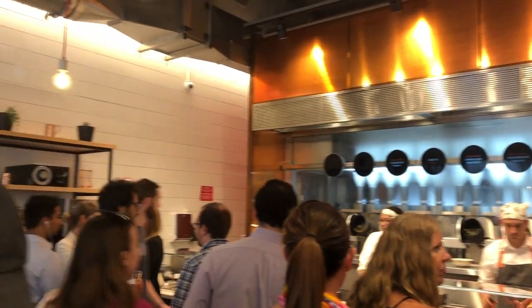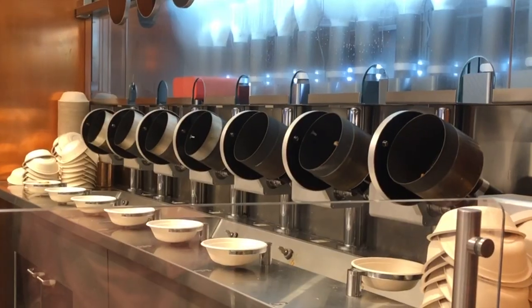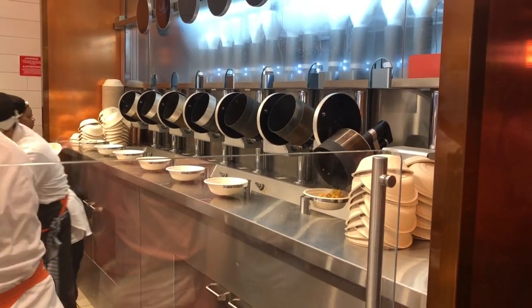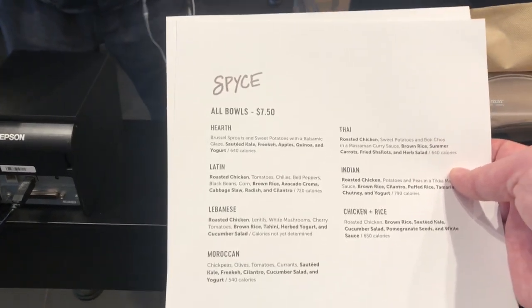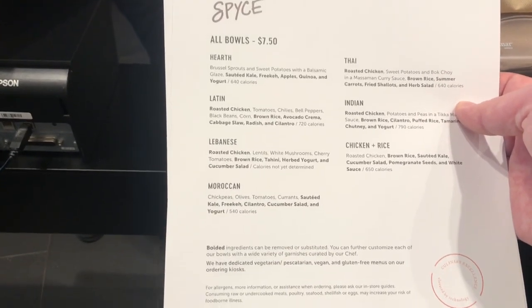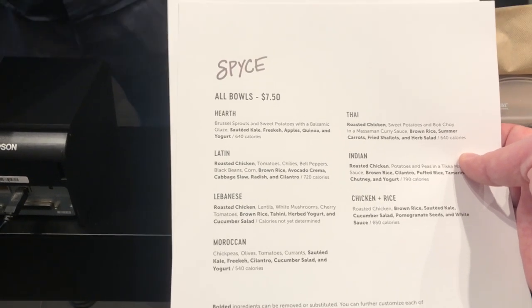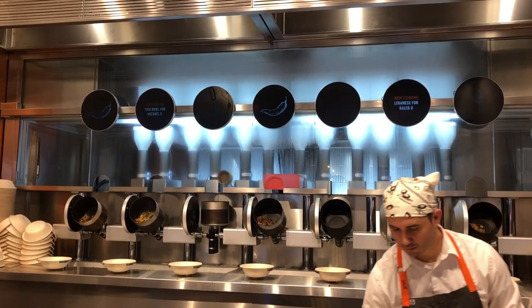Once inside Spice, you'll wait in line to get to the touchscreen computers where you can order your food. While waiting, you'll get a nice view of the robotic kitchen at work, but more on that later. As you wait in line, you'll be handed a paper version of their menu so you can start thinking about what you'll get — though it's also viewable online and on the ordering kiosks. Then, as you're about to reach the array of touchscreen computers, you'll be greeted by a Spice employee who will explain what happens after you order.